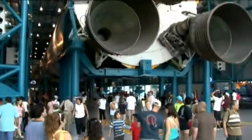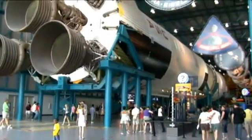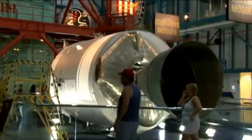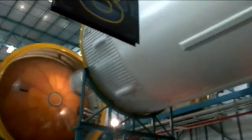Also, seeing the spacious Saturn V Center, where the massive Saturn V rocket — the largest production model of the Saturn family of rockets — can be seen. One of mankind's greatest adventures, the Apollo space program, returns to life for visitors at the Kennedy Space Center, which stands as a tribute to the astronauts and the machines.